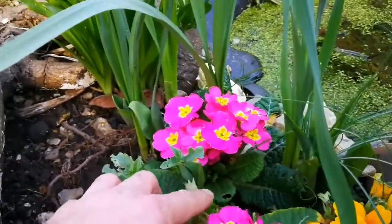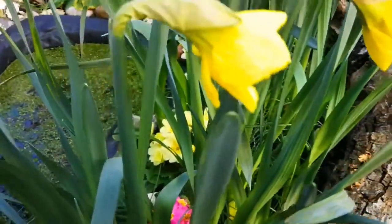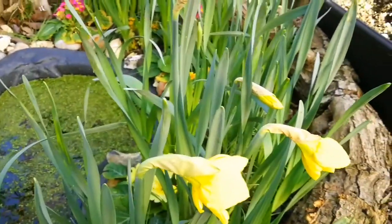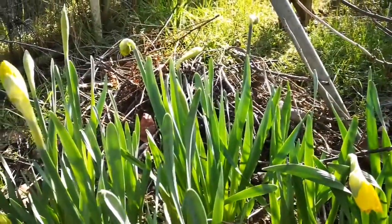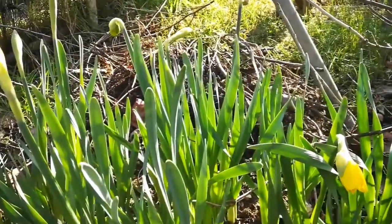These are tulips — they'll probably flower in about one more month. Surprise: these ones which are around the pond have flowered, and these flowers which are not around the pond, they are just having more direct sunlight probably in a way.